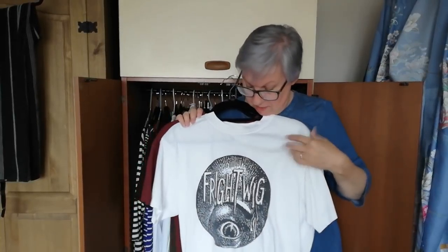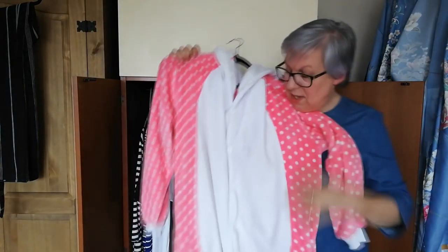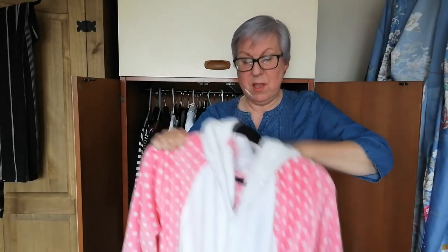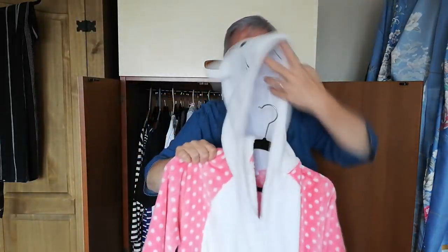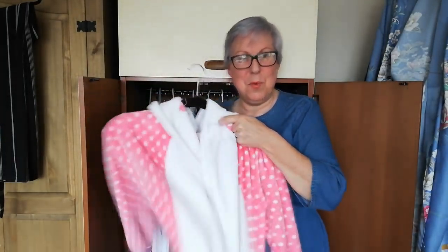Here's a couple more t-shirts. This is a Frightwig t-shirt — it's the one that Kurt Cobain wore on the MTV Unplugged recording. And here, this is one of my newest t-shirts — I absolutely love it. It puts everyone at their ease when I'm with them; it says 'keep talking, I'm diagnosing you.' Here's my Hello Kitty onesie — it's a bit dirty but it's a good onesie, it's fun, it's got a tail and everything. This part doesn't really look like Hello Kitty at all, but it's awesome and warm.